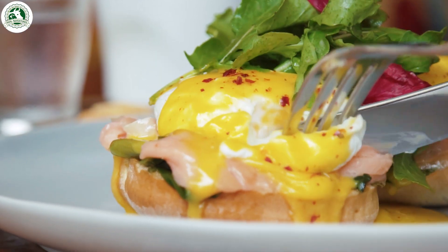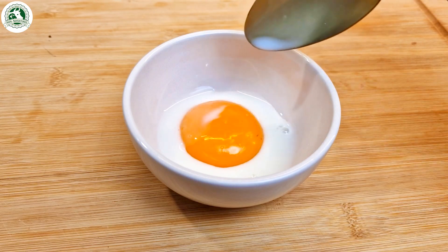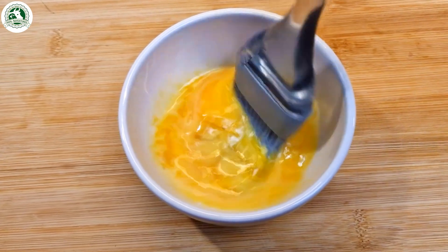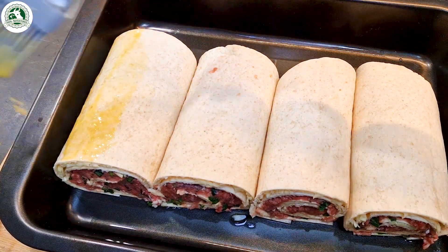Eggs are full of nutrients, super versatile, and used in thousands of recipes around the world. They're more than just food — they're a kitchen superstar. Thanks for joining us on this egg adventure. See you next time.